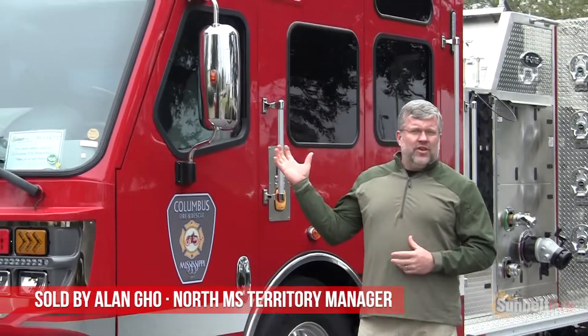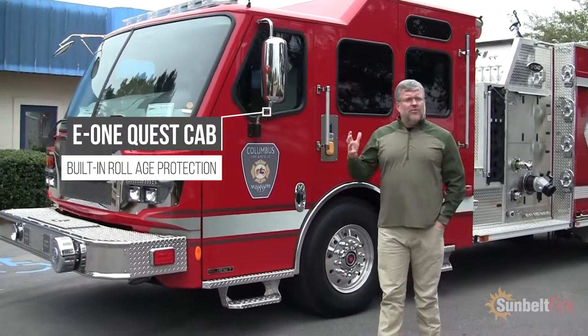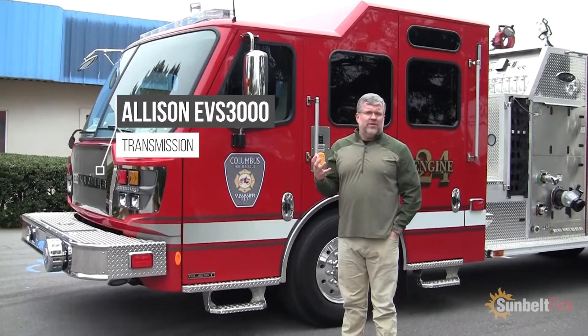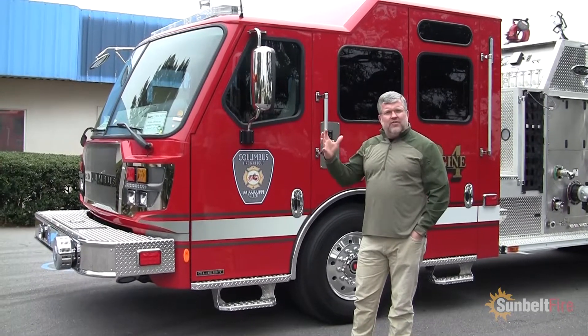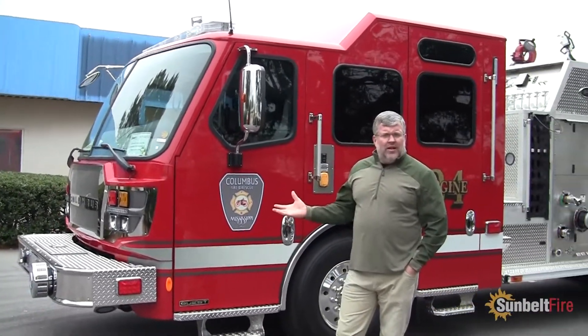We're going to walk around this apparatus and show you several of the key features. This is a Quest cab — it has the roll cage protection built into it. It has a Cummins L9 450 horsepower with the EVS 3000 transmission. We're going to go into the cab in a little bit and you will see a lot of the safety features built into this. You can tell that all of the lighting is Whalen, upper level and lower level.